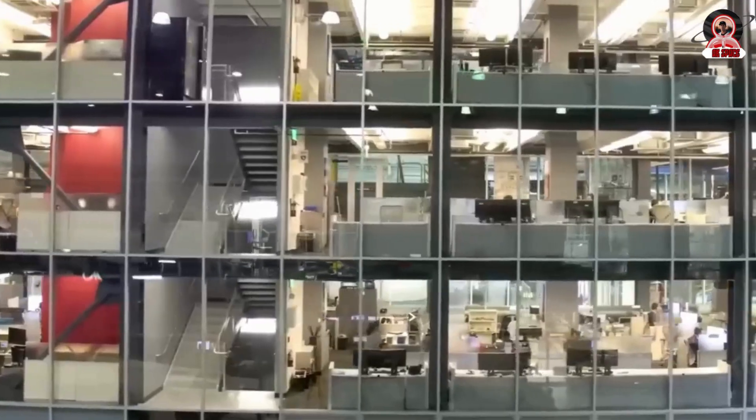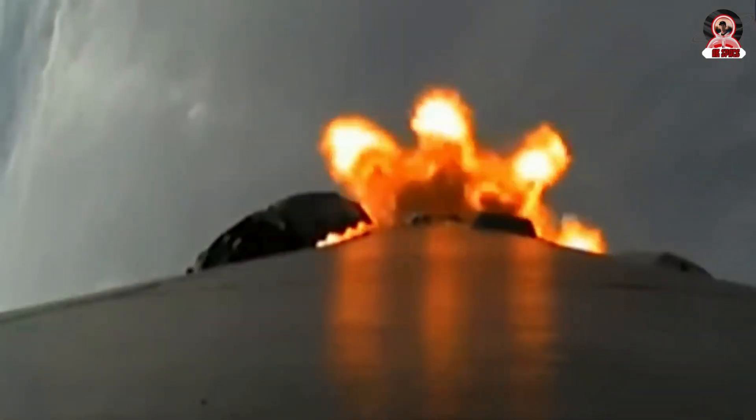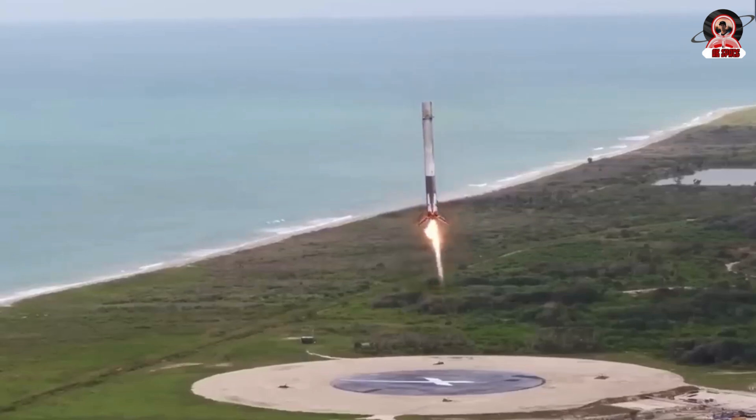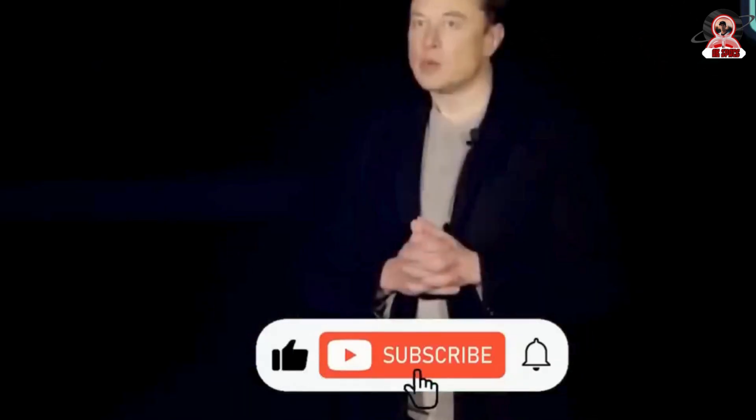The next milestone was achieved on March 30, 2017. This was the first time SpaceX reused a Falcon 9 first stage for an orbital mission. The stage had previously flown in April 2016, and its successful reflight and landing paved the way for the development of the Falcon Heavy.